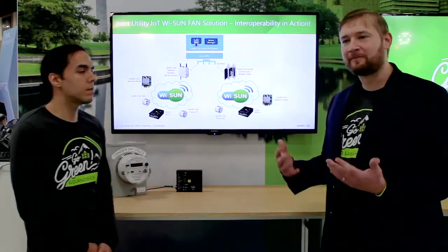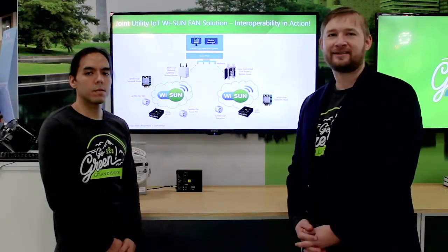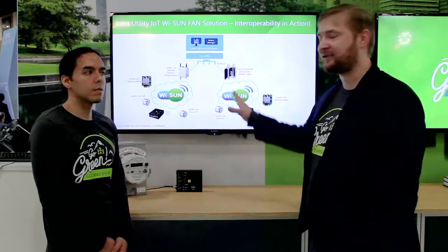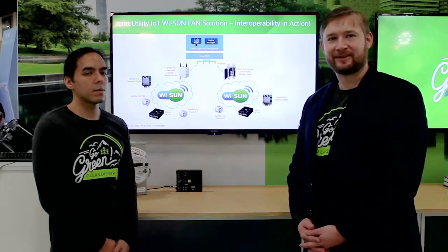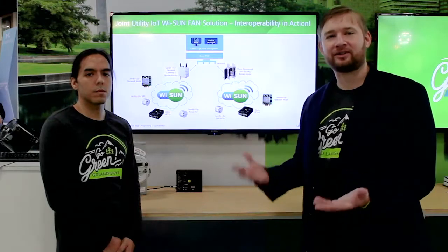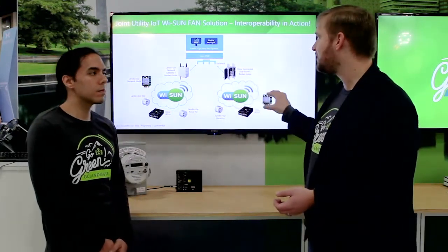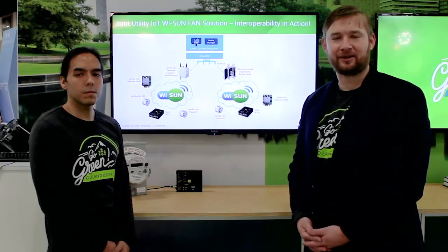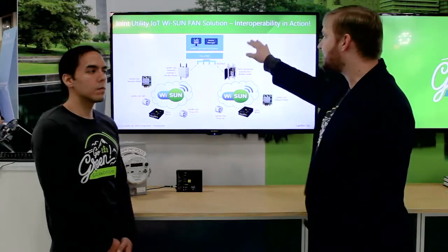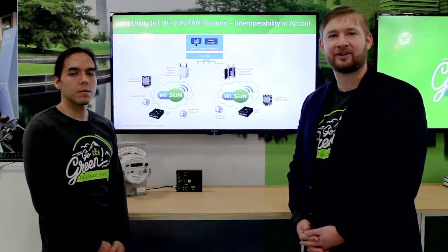Specifically, what we've been able to show is a live demo of the Wi-SUN standard stack operating amongst Landis & Gyr and Cisco products. In this live demo today, we're going to show not only interoperability and interchangeability at the device level, but also a single network manager — the Cisco Field Network Director — with metering data being managed by Landis & Gyr's Command Center software.